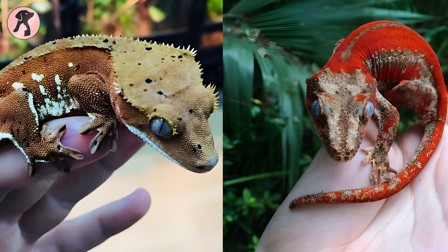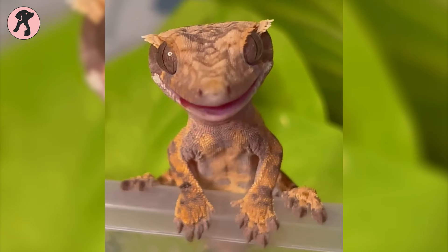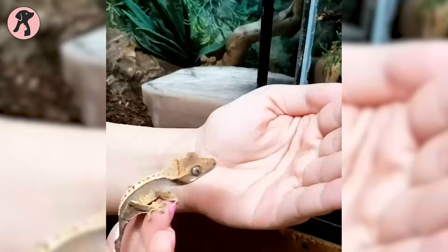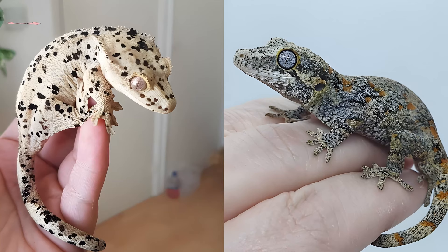In terms of health and longevity, crested geckos are generally robust, but issues like metabolic bone disease and dehydration can arise without proper UVB lighting, calcium, and humidity. Gargoyle geckos share similar concerns. Crested geckos usually live 15 to 20 years with proper care, and gargoyle geckos have a comparable lifespan. Both species thrive when provided with optimal conditions, diet, and attentive care.